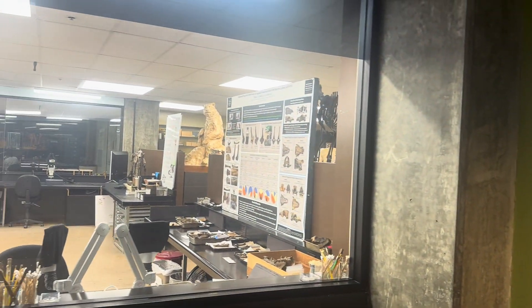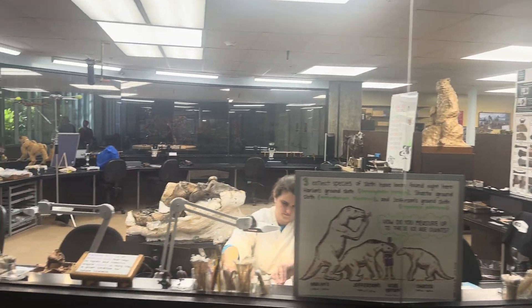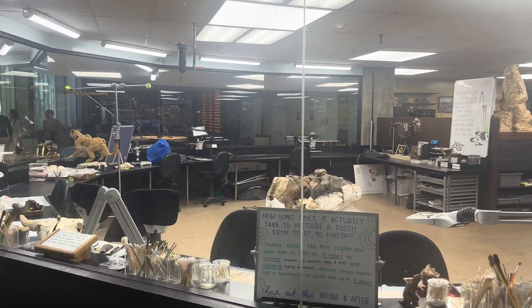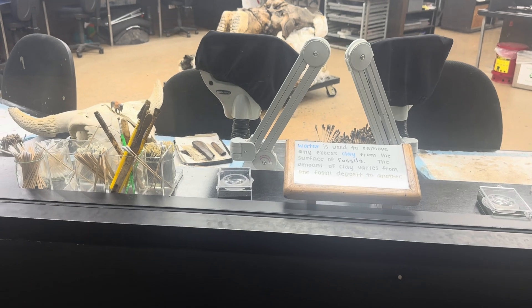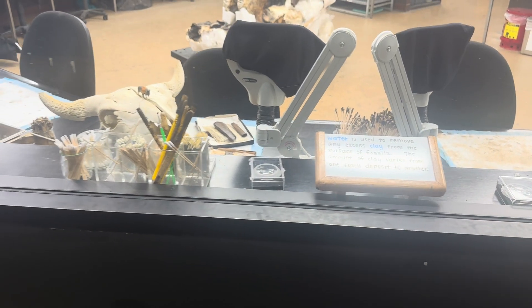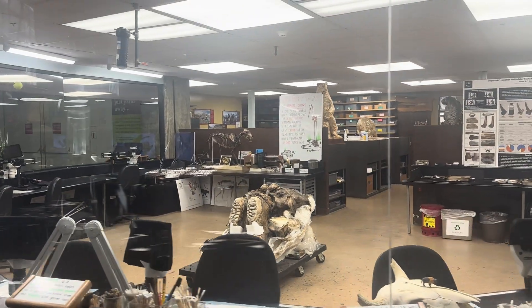In here you have different people who work here doing their thing — that looks like a woolly mammoth jaw they're working on. It says water is used to remove any excess clay from the surface of fossils; the amount of clay varies from one fossil deposit to another. This is very cool.